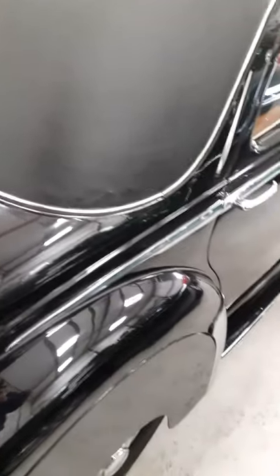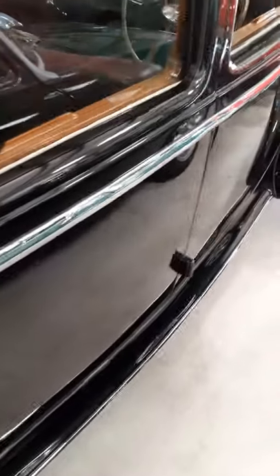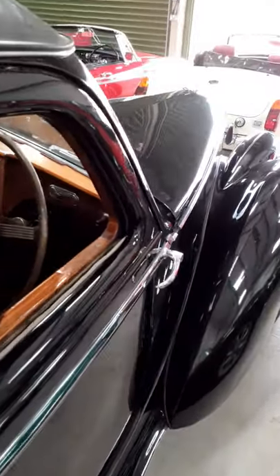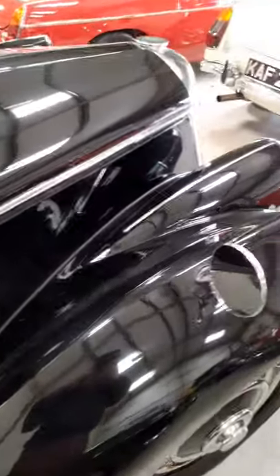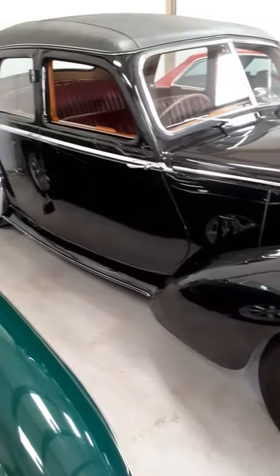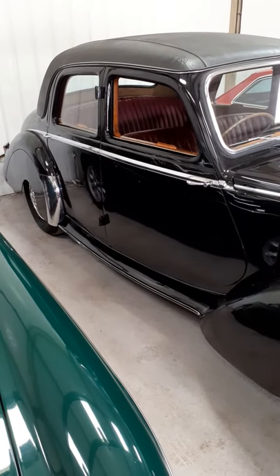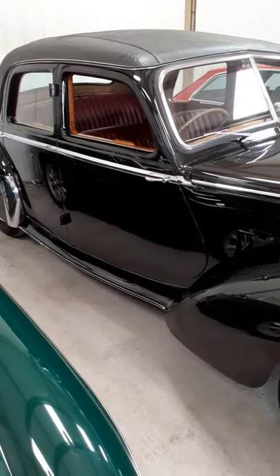I've been around the car fairly thoroughly and I can't find anything untoward. Yeah, overall a lovely car. Obviously if you've got any specific questions or there's any area of the car that you'd really like photographed, please do get in contact at beachhillgarage.com. Thanks for watching.